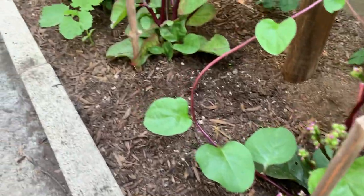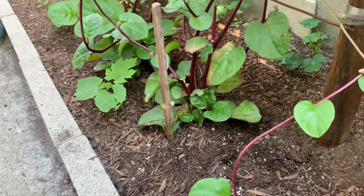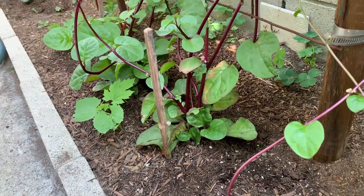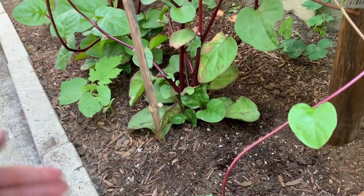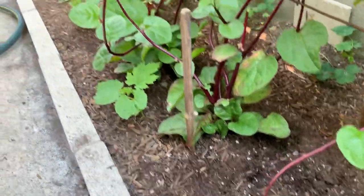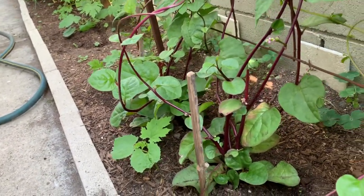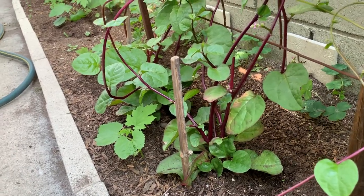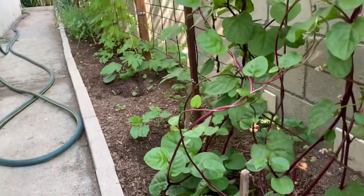I don't know what animal was digging here — maybe a rat, maybe a possum, maybe a raccoon, or even a cat. But luckily my plant didn't get completely destroyed. That's it for today's video. Thank you for watching, we'll keep you posted, and please subscribe and leave a comment.